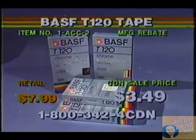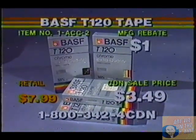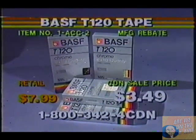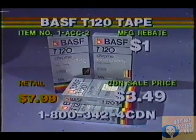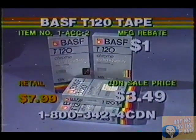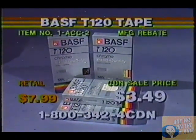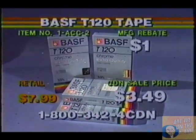Now we're talking about the BASF T120 chrome videocassette tape. You have the three tape speeds available: 2-hour, 4-hour, and 6-hour — slow play, long play, and extended play. This is the extra quality chrome tape, which prevents less dropout — that's the little white dot you see when you are recording and playing back. So this is one of the best tapes on the market, and you know that by BASF giving you a lifetime guarantee on every tape they sell. We can only allow 10 tapes per customer.